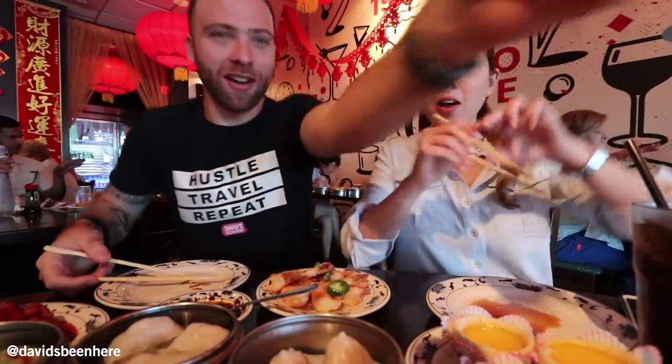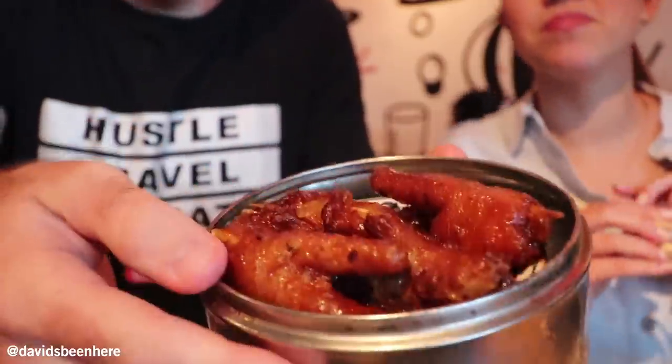Let's try chicken feet. Why not? I've had it a few times in my lifetime but never at a Chinese restaurant. Very gooey in a way. Yeah, you just gotta suck on this. It's a good breading. I'm gonna pass on that.